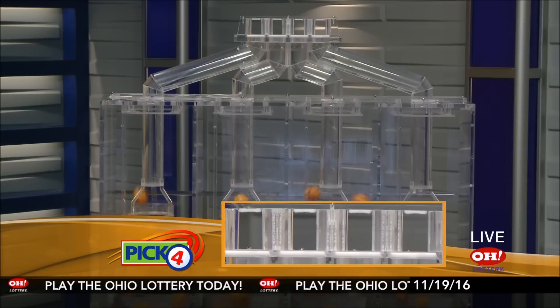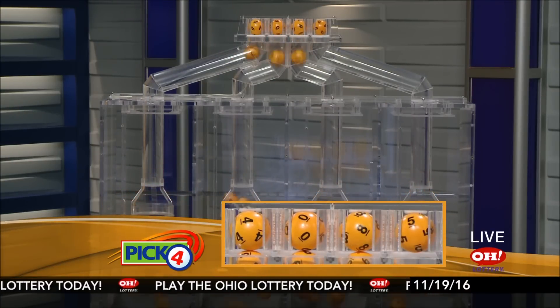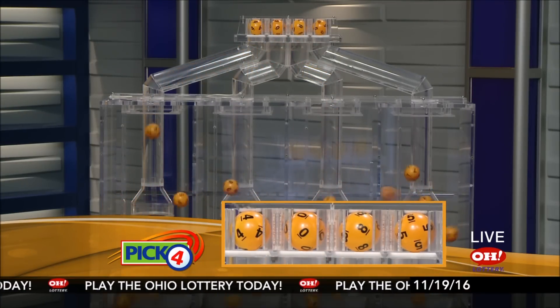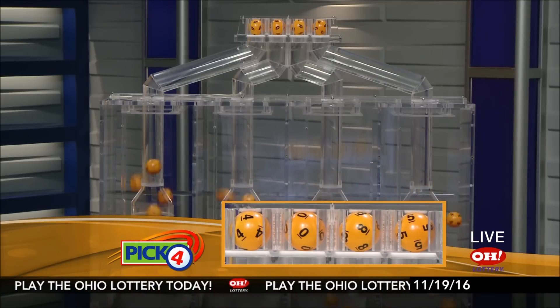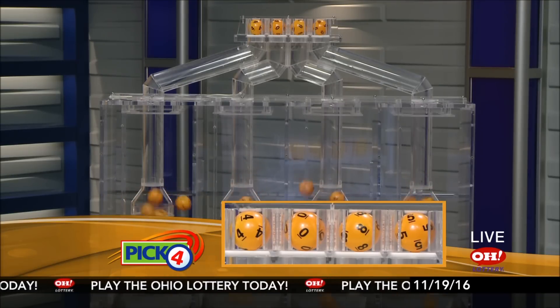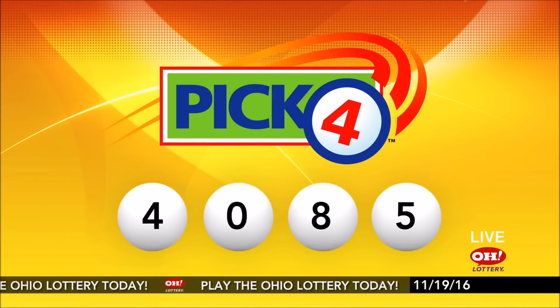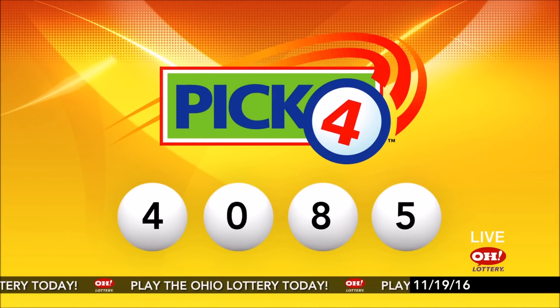And now the winning Pick 4 numbers: first up is a four, next a zero, next an eight, and finally a five. So today's midday Pick 4 numbers are four, zero, eight, five.